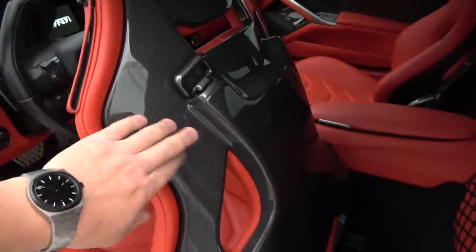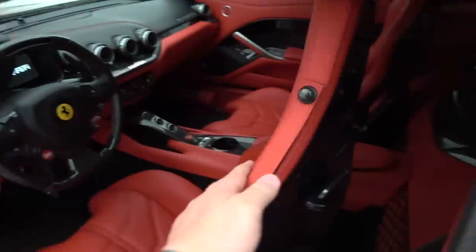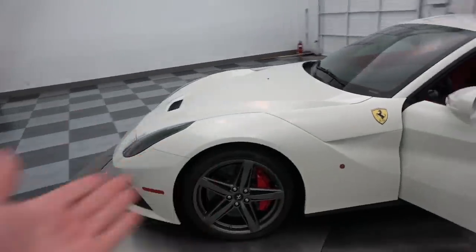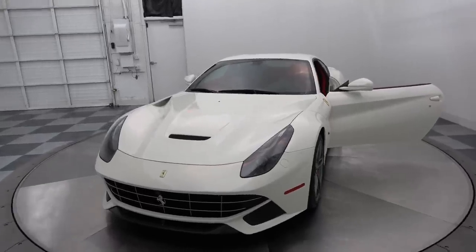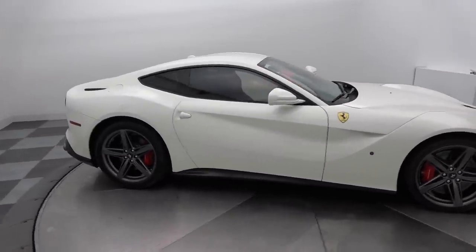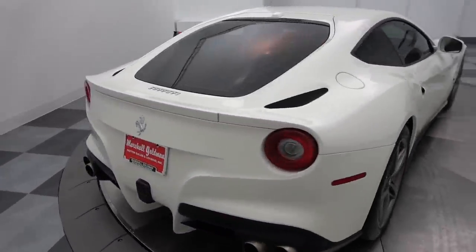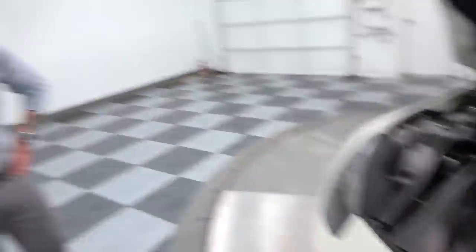Check out the carbon fiber seat backs — look at that. Not that you ever really look at this, but it's freaking awesome. So cool. Wow. Ferrari F12. Oh my god, and this was the $27,000 carbon fiber option that the nice gentleman who originally spec'd this car out chose.